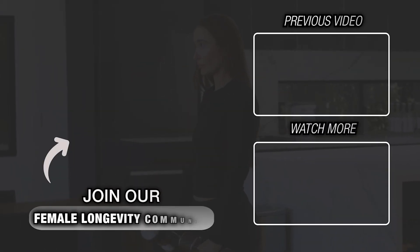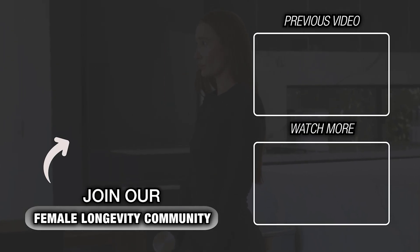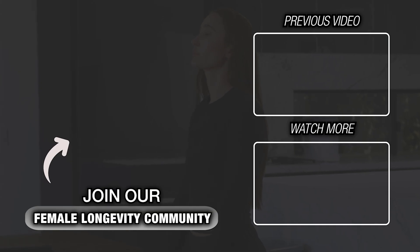I will link the test below. If you're interested in receiving more female longevity content, I'm posting YouTube videos every single week, so I'd love for you to subscribe. If you found this information helpful, please share it, leave a comment or a like — it means so much. I will see you on the next video.